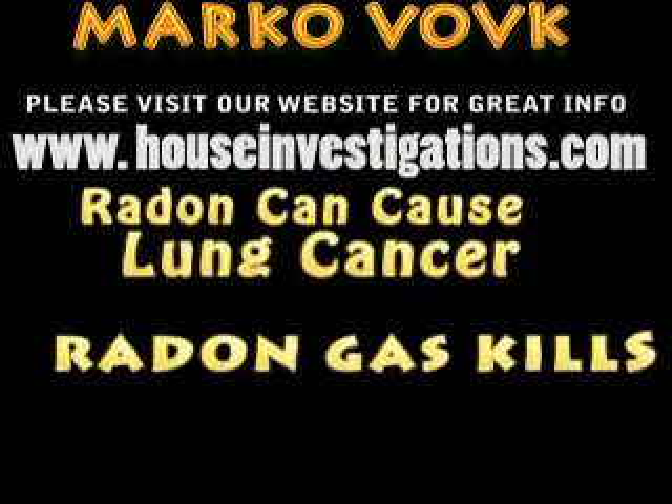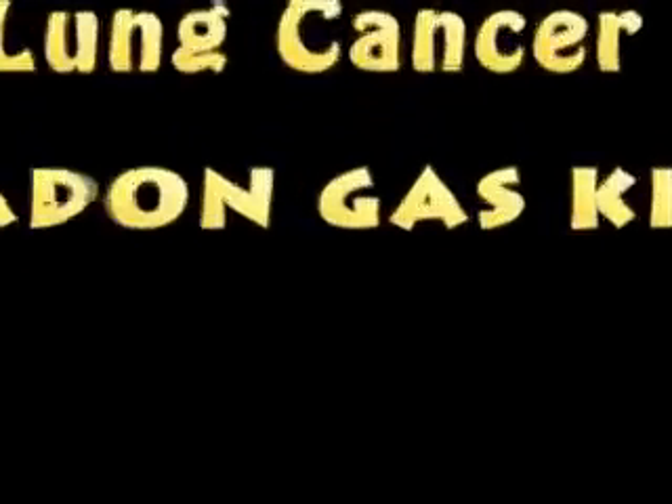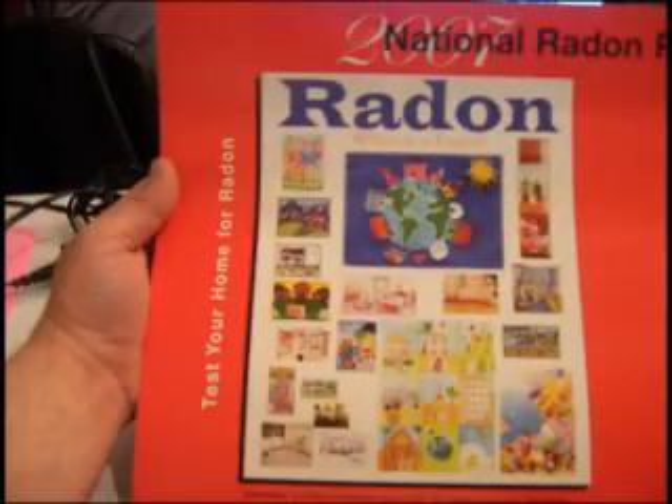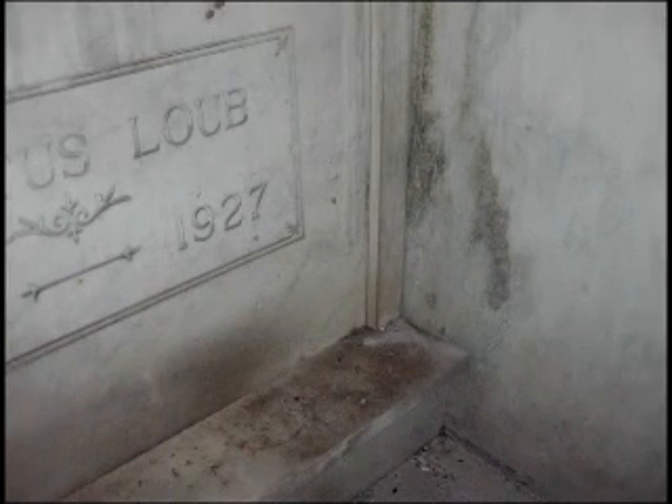Hello, this is Marco Vogt from www.houseinvestigations.com. Radon is a cancer-causing radioactive gas. You cannot see it, smell it, or taste radon, but it may be a problem in your home. When you breathe air containing radon, you increase your risk of getting lung cancer. The Environmental Protection Agency and the Surgeon General's Office have urged widespread testing for radon. They estimate that as many as 20,000 lung cancer deaths are caused each year by radon. Next to smoking, radon is the second leading cause of lung cancer in the United States today.